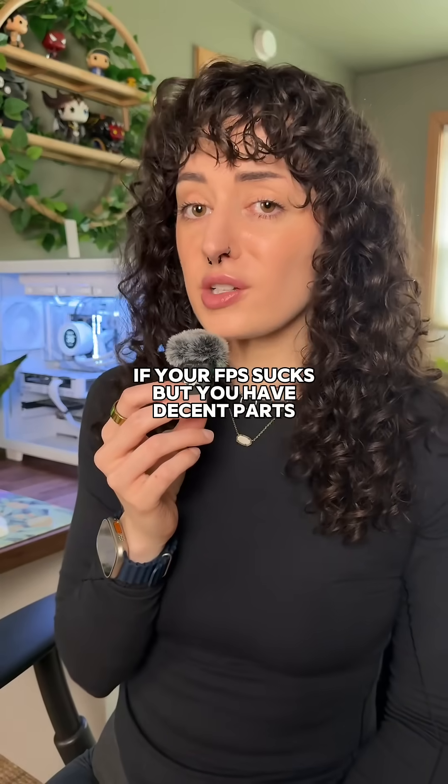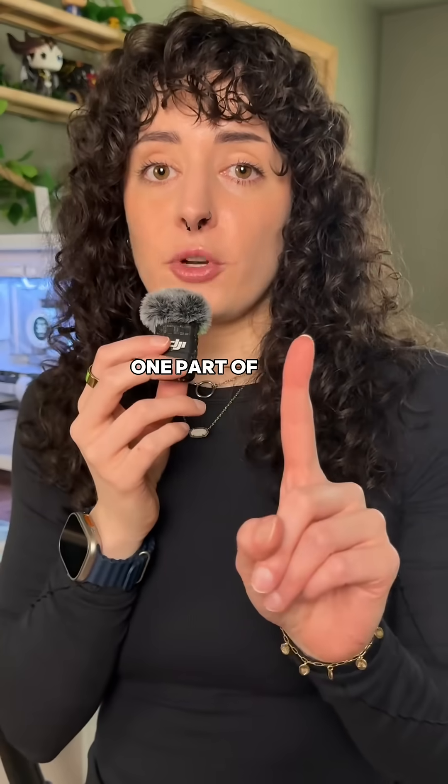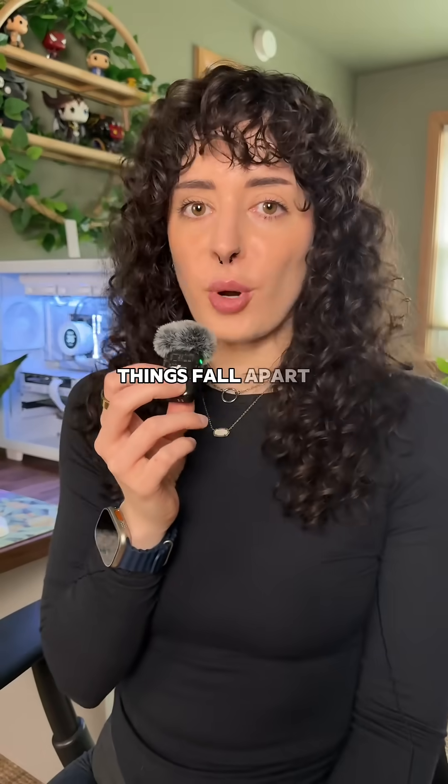If your FPS sucks but you have decent parts, this might be why. Let's talk bottlenecking. All this means is that one part of your PC is holding the rest of it back. Your CPU and your GPU are supposed to work together, but if one is way stronger than the other, things fall apart.